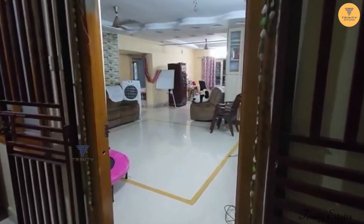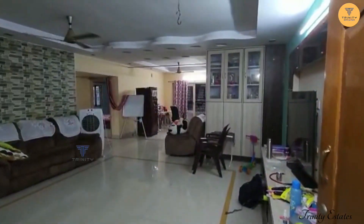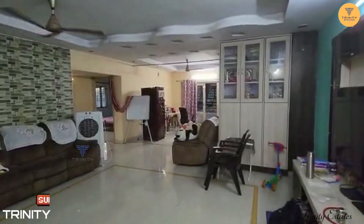Hello viewers, welcome to Trinity Estates. Today, we have a 3-bedroom flat on the 5th floor. This is a total 1900 SFT.